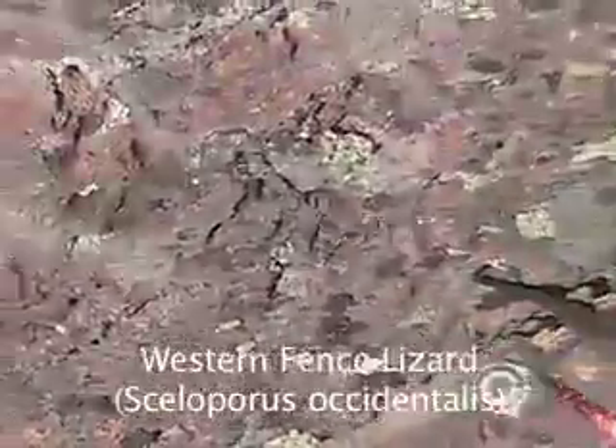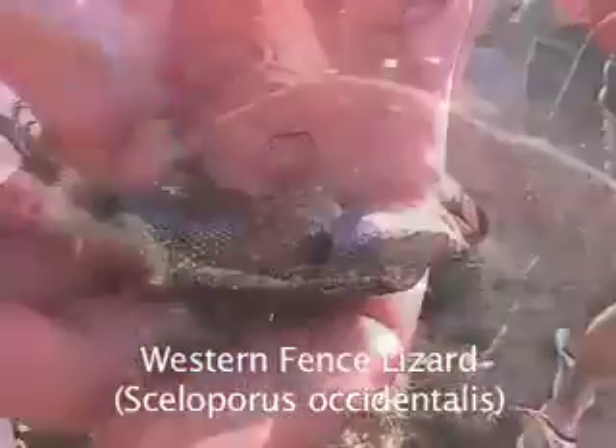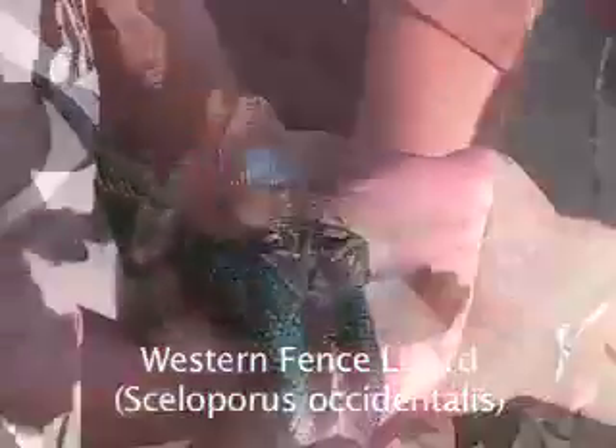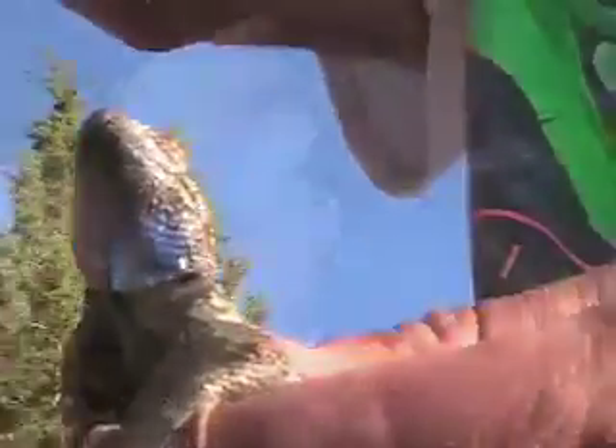Western Fence Lizard, Sceloporus occidentalis. This lizard can usually be found out in the open while sunning itself on rocks. An identifying characteristic are large blue patches on each side of the abdomen as well as the throat.